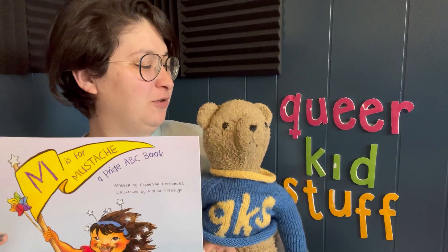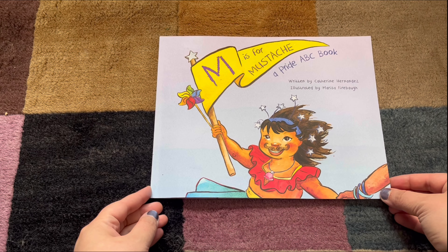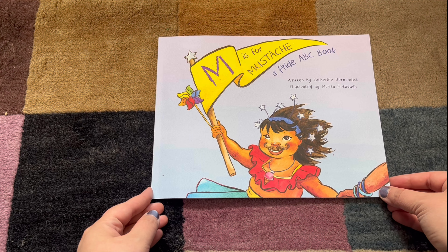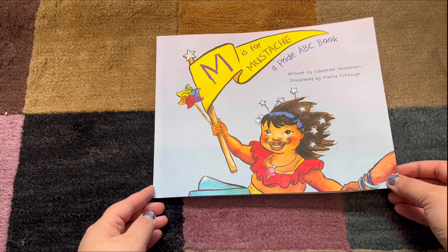All right, Teddy, are you ready? Ready, Lins! Let's dig in. 'M is for Mustache: A Pride ABC Book,' written by Catherine Hernandez and illustrated by Marissa Frybaugh. Published by Flamingo Rampant.